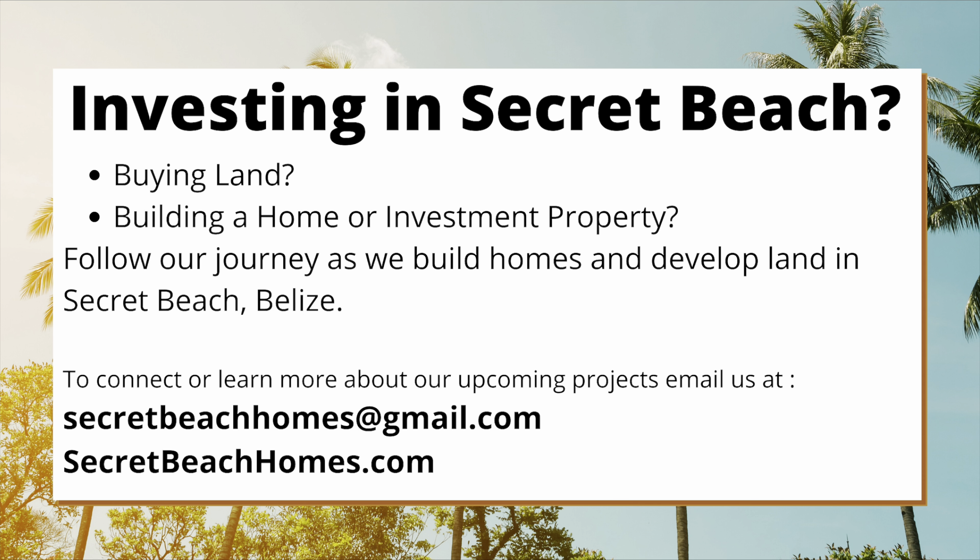And there it is — Casa Nova Cabanas on the north side of Secret Beach, right on the water. And here is a new development, but I don't know what the name is — it looks pretty cool, and we're excited to see it. See you in Belize.